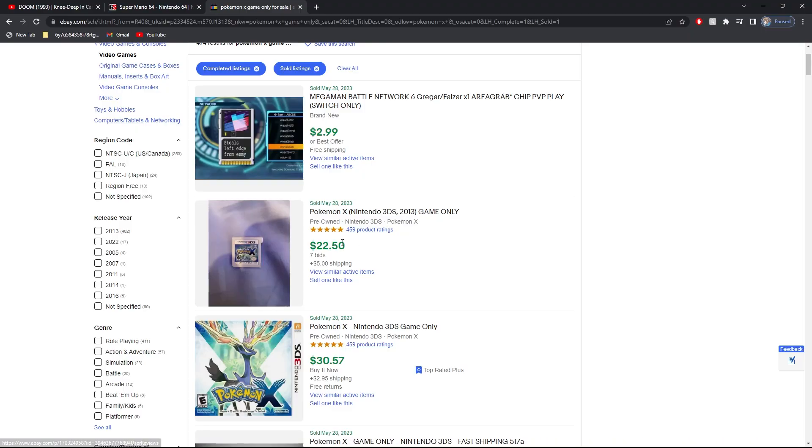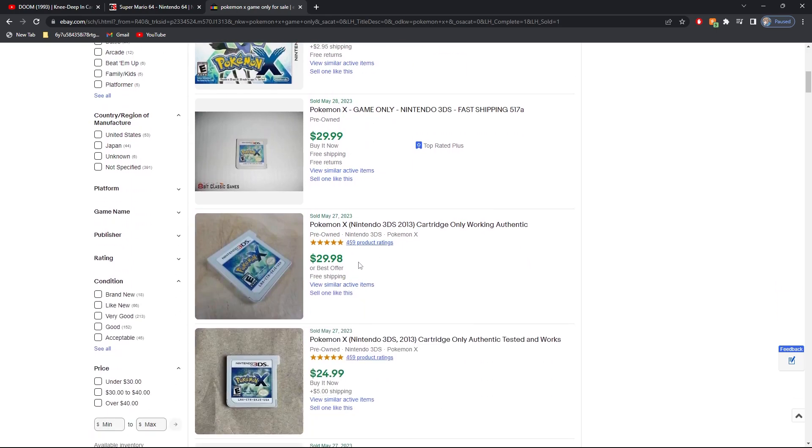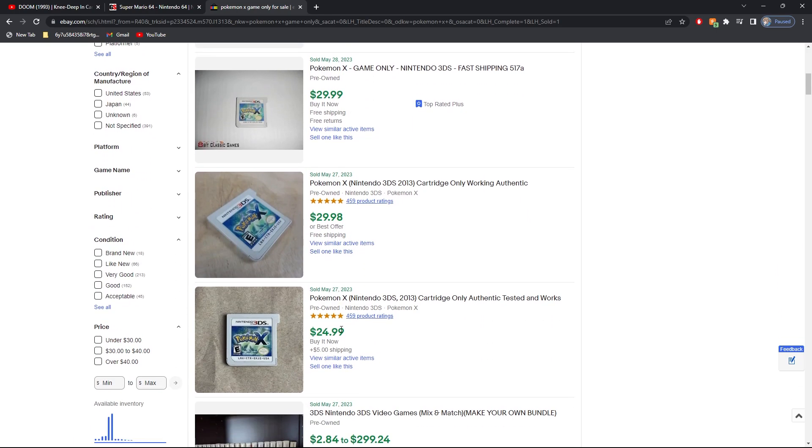So as you can see, $49.99 for Pokemon X cartridge only. That can't be right. On eBay: Pokemon X game only — $22 with $5 shipping. Pokemon X game only — $30. Pokemon X game only — $30. Pokemon X game only — $24.99 with $5 shipping. So as you can see, GameStop was pricing it at $50 plus tax with no case.